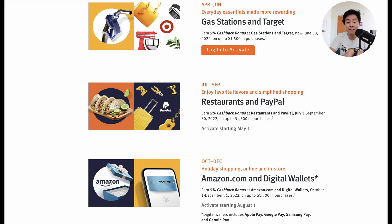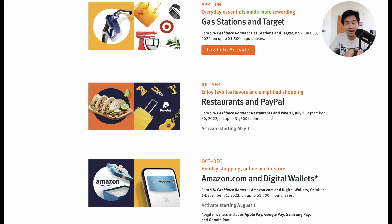Between April and June you'll get 5% cashback at gas stations and Target — great timing considering that gas prices are so expensive right now. From July to September the categories are restaurants and PayPal, perfect for dining out and online purchases. From October to December, the holiday season, the card offers my personal favorite: 5% on Amazon and digital wallets. This category includes things like Apple Pay and Google Pay, so you can easily max out this quarter for huge savings just by paying with your phone. You'll also earn 1% cashback on all other purchases.